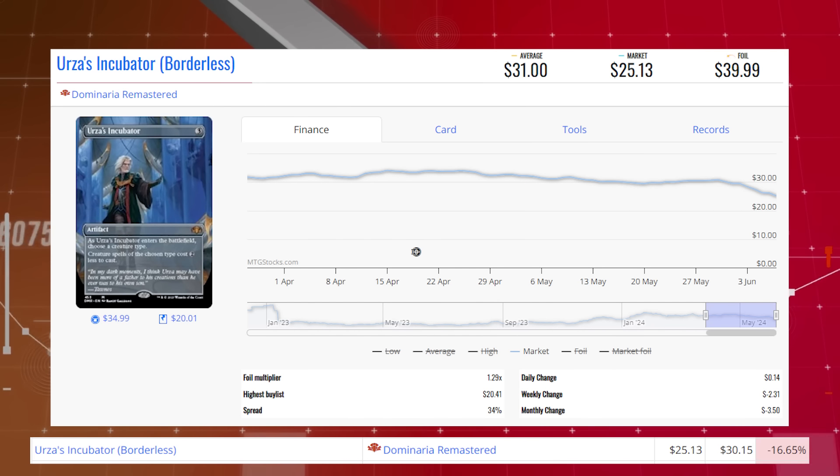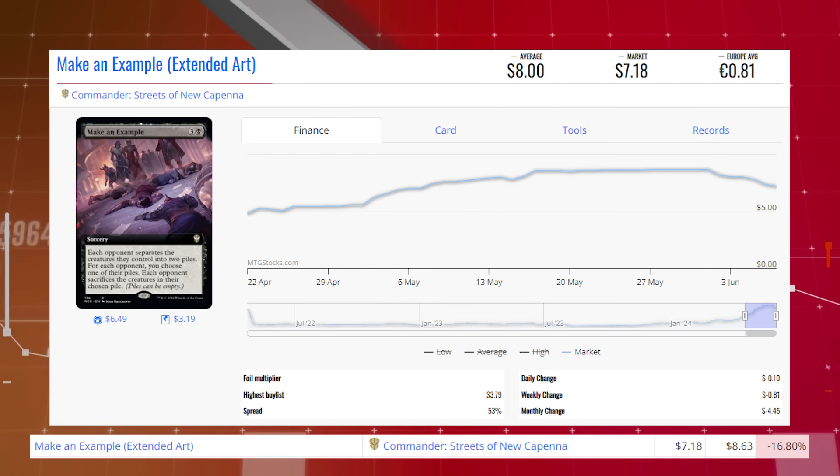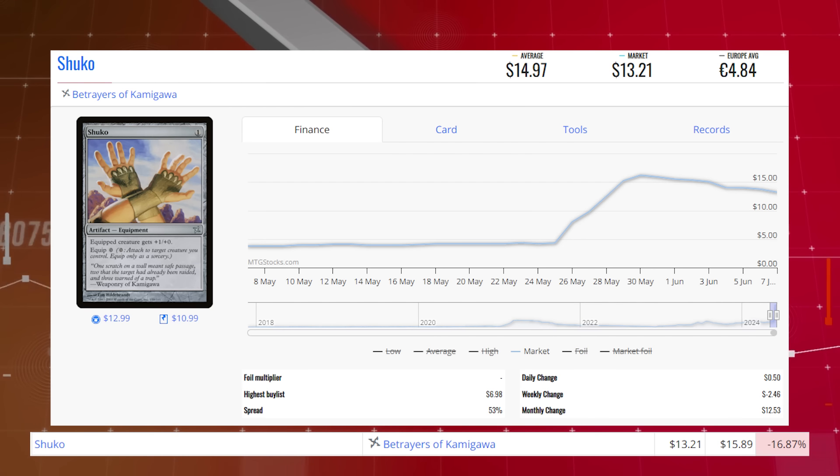Starting our losers list today with Ursus Incubator — the borderless version from Dominaria Remastered, down 16.65% from $30.15 to $25.13 for its market price, average price $31. Make an Example, the extended art version from Commander: Streets of New Capenna, down 16.80% from $8.63 to $7.18, average price $8. Shuko, Forbidden Traders from Kamigawa, down 16.87% from $15.89 to $13.21, market price average $14.97.